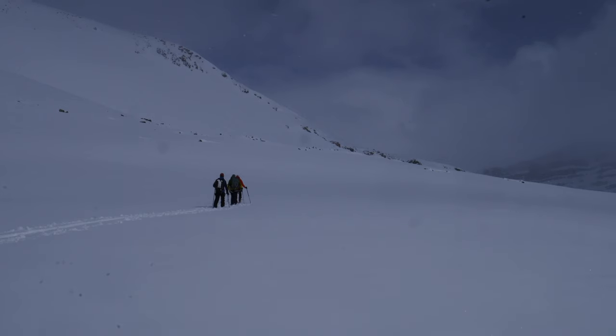Hey, welcome to the Guy Hut. Halfway through our Wapta Traverse. Had two nights in the hut so far, one more to go. Been a great trip so far and just about to start a little mini day tour.